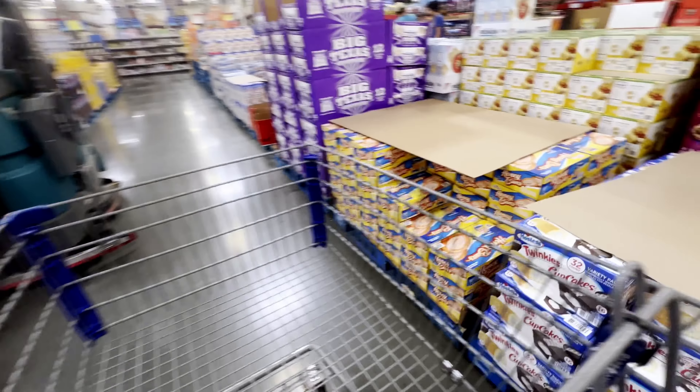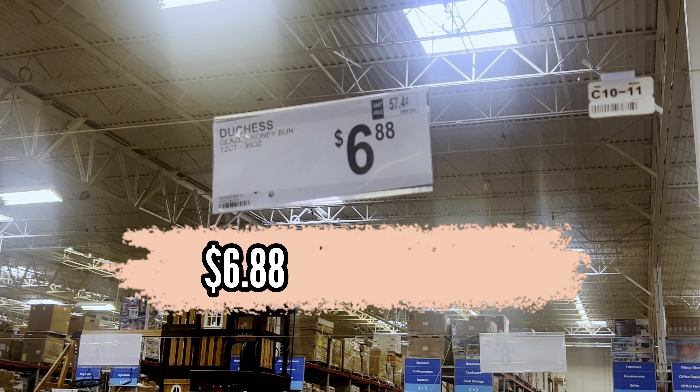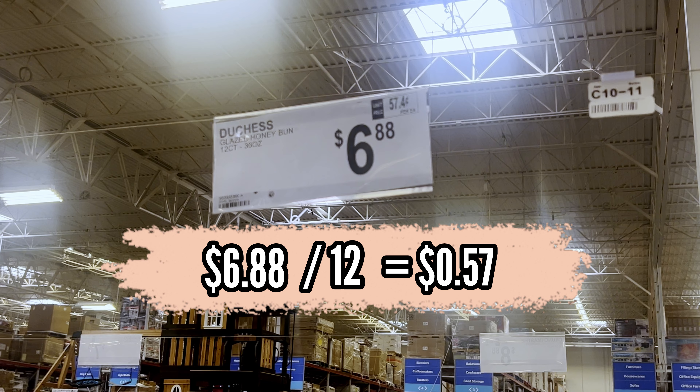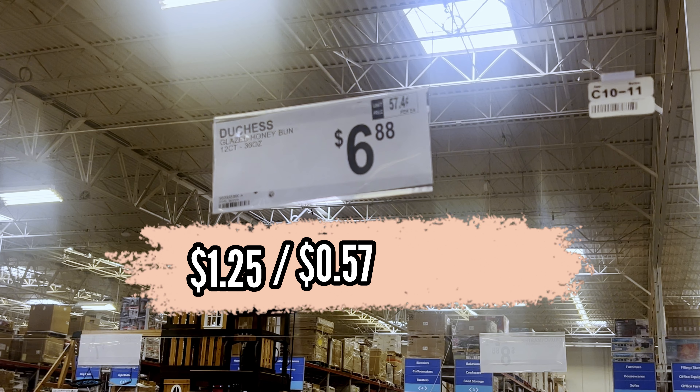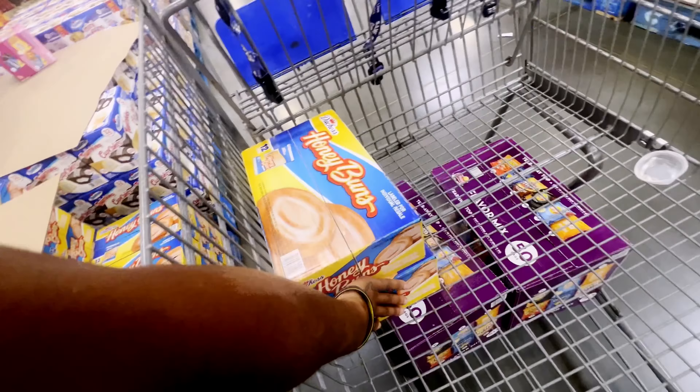The next item we're going for is honey buns. They come 12 in a box and sell for $6.88, making each honey bun 57 cents. I'm selling them for $1.25, so for every honey bun that sells in my machine that leaves me 68 cents profit.